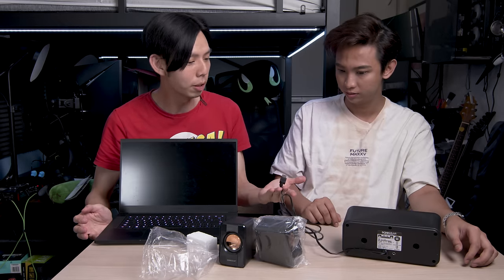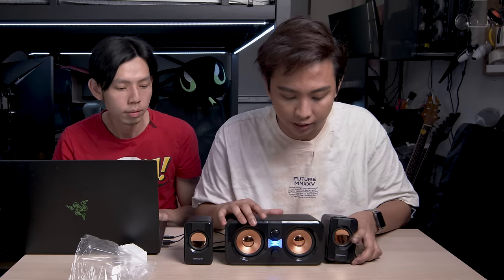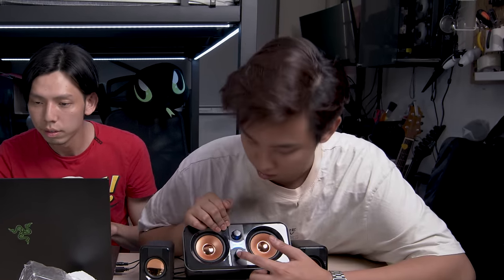One thing that is good about these speakers is they're powered by USB, so you don't need an external power source. There are three parts: left speaker, right speaker, and the main subwoofer unit. You can control bass and volume on the main unit and it has a nice bronze finish that looks a bit premium. It's clearer than the TNG speaker — anything is better than that guy.